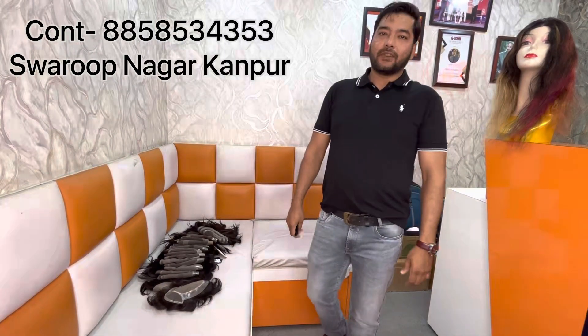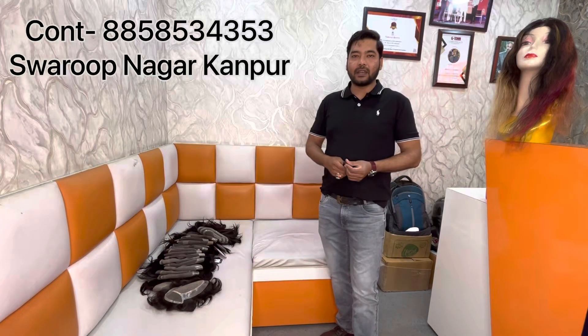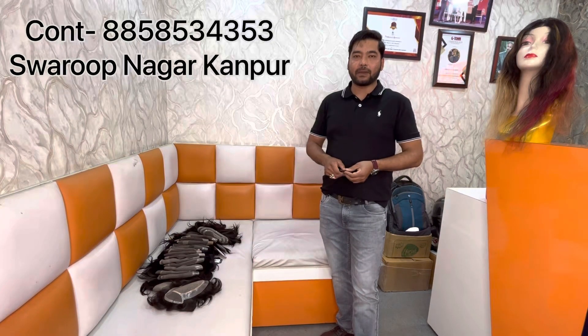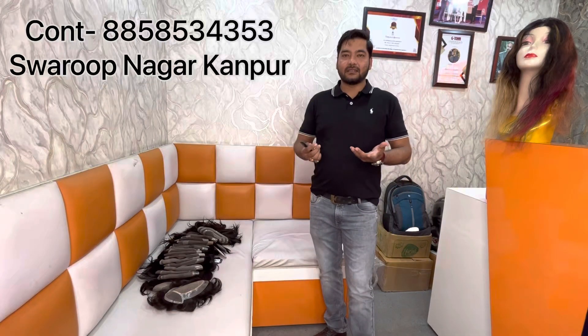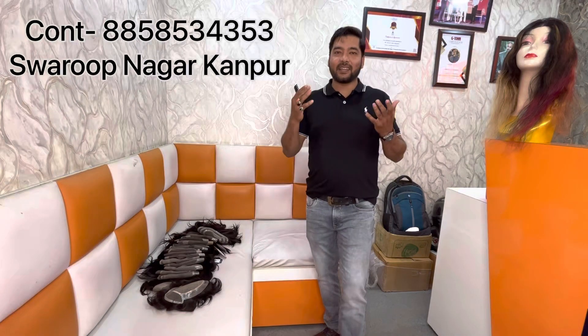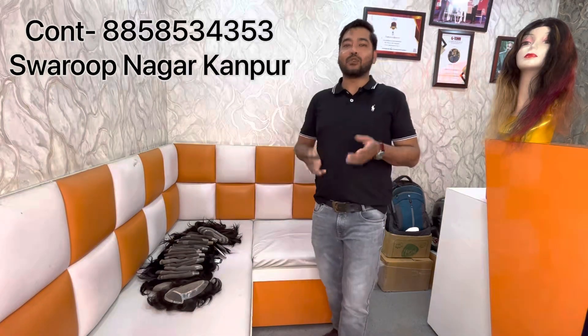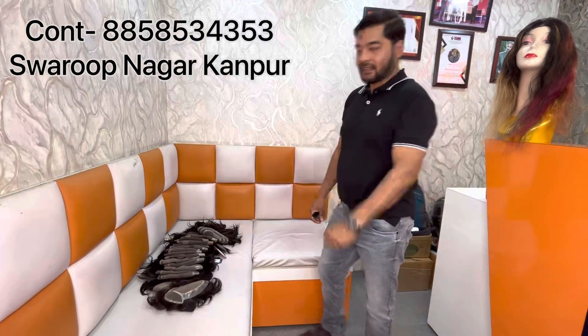Today, I am going to show you a lot of patches. I am going to show you a full lace with grey hair patch. I am going to show you where people do fashion. People think that we have white hair and black, but people have made it into fashion.